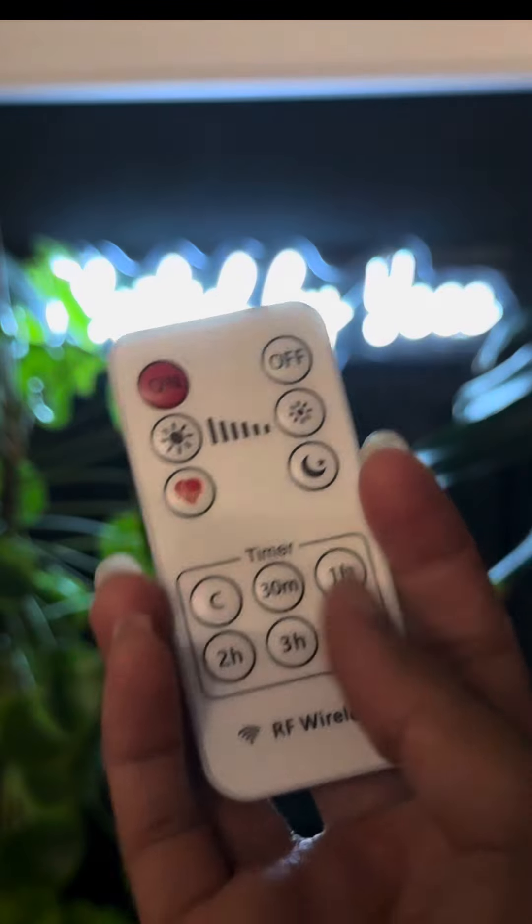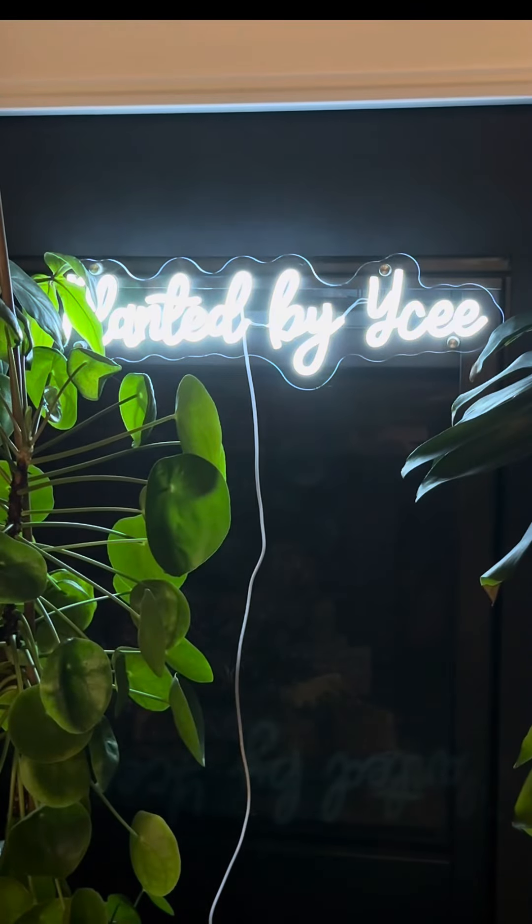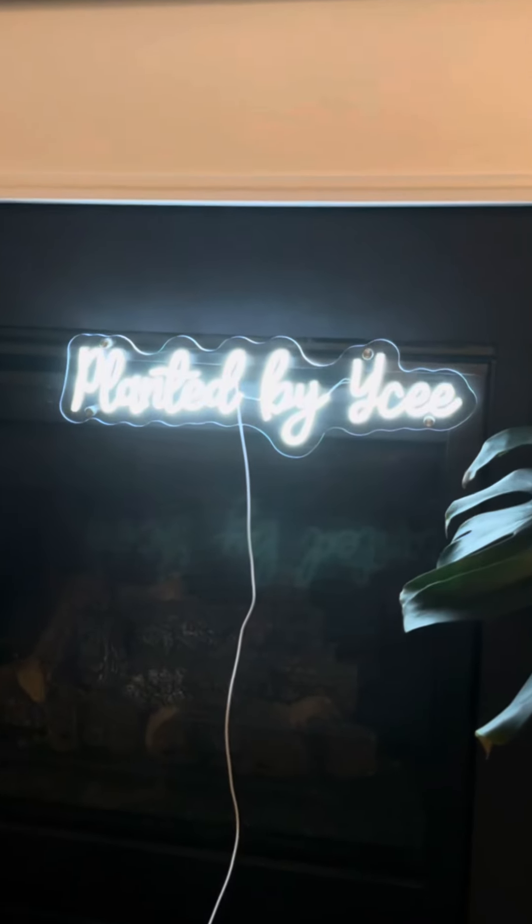Now let's imagine how this sign will brighten up my space. The neon glow adds a vibrant, modern touch, perfectly complementing all the greenery.